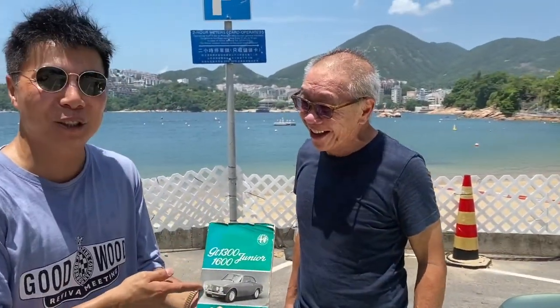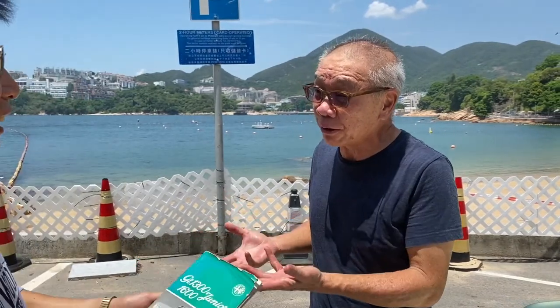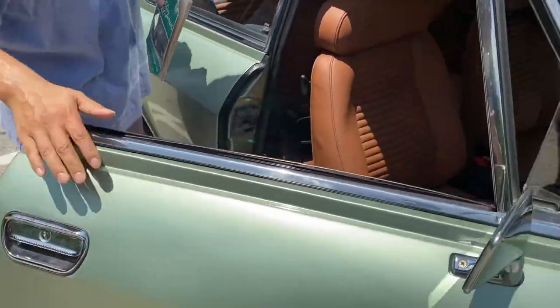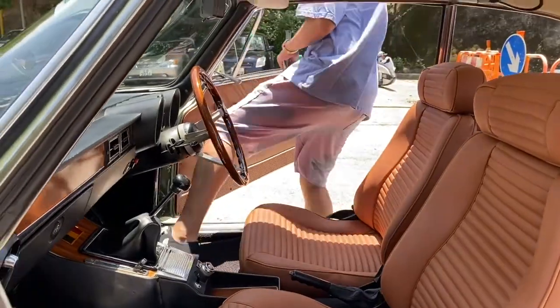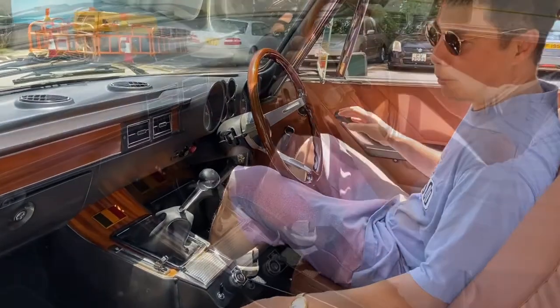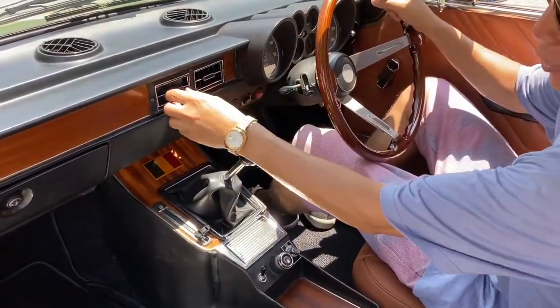Not only does the car have the original paintwork, it even has the original driver's manual. The first registration in the UK was by the owner David, who has owned the car for almost 10 years now.